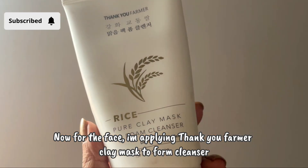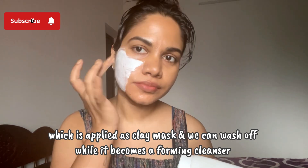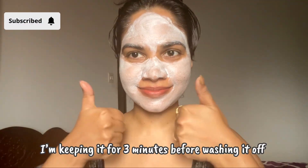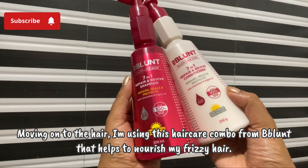Now for the face, I'm applying the Thank You Farmer clay mask to foam cleanser. It's applied as a clay mask first, and after about three minutes you wash it off and it becomes a foaming cleanser.